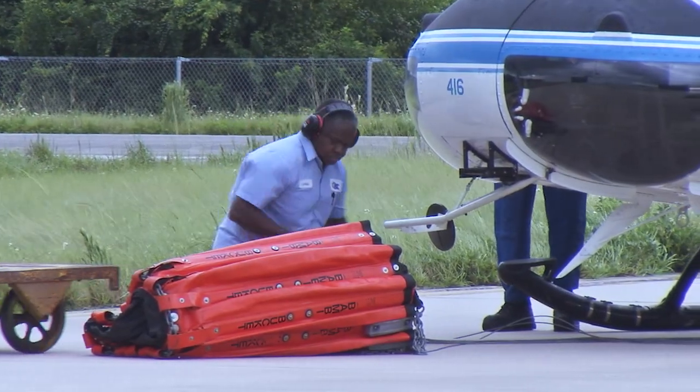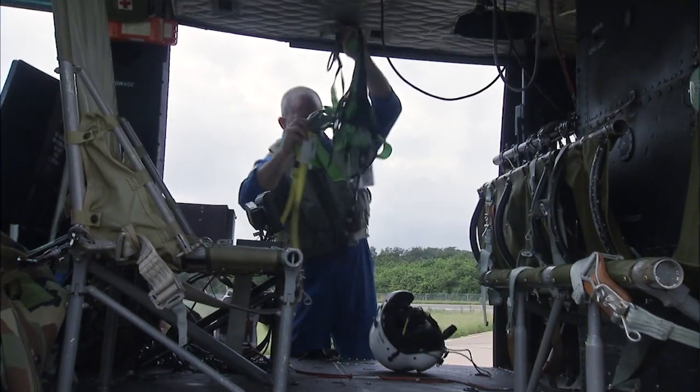A dangerous situation can erupt quickly from a simple lightning strike during dry months. Practice makes perfect and we train the way we fight, and with Florida being the lightning capital of the world, it's important that we are mission ready at all times.